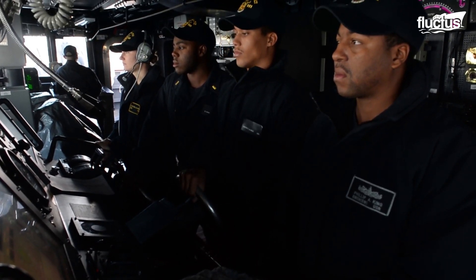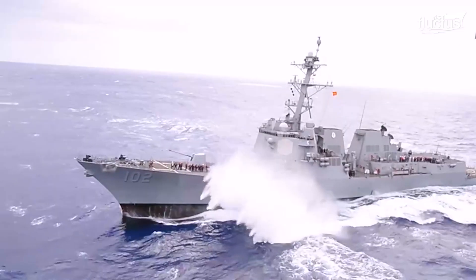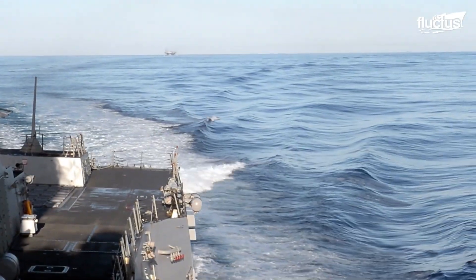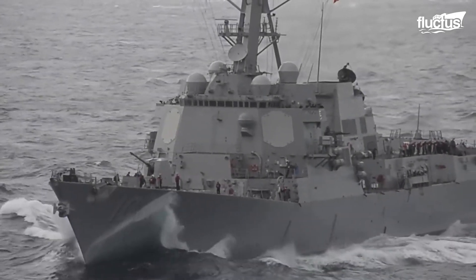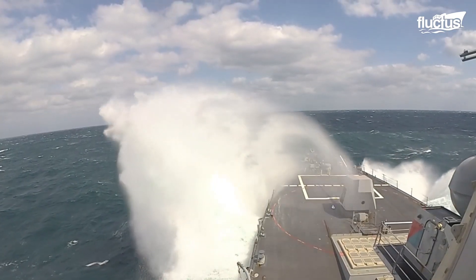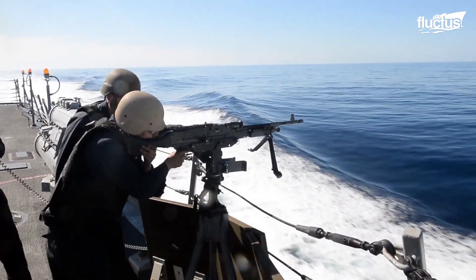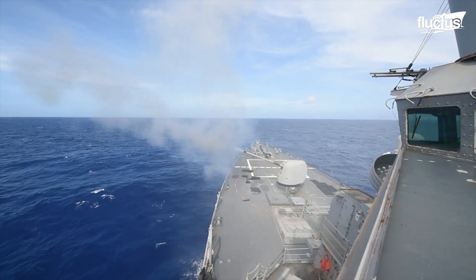The operational environment found by a warship in the high seas differs significantly from the calm and steady conditions of the safe harbor where it was built. High-speed winds of over 40 knots coming from any direction, 30-foot-high waves, and other tremendous impact forces in the open waters can present a serious challenge for a warship committed to accomplish its mission.